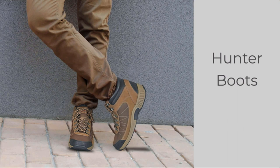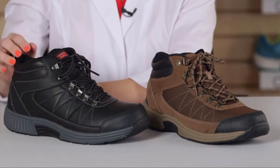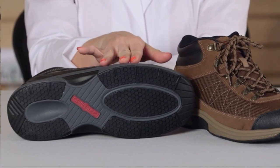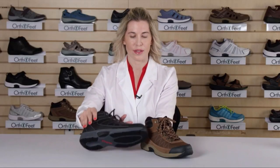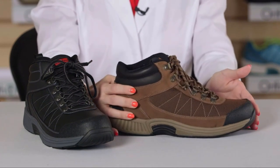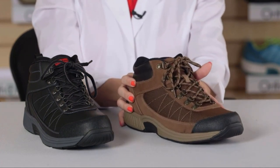The Hunter boots come in two versions. The black is made of full grain leather that is both waterproof and slip resistant. The soles are made with a special non-slip construction with rubber that provides excellent traction even in wet conditions. The brown Hunter boots are made of a combination of suede leather and a high abrasion fabric. These are water repellent but are not fully waterproof.